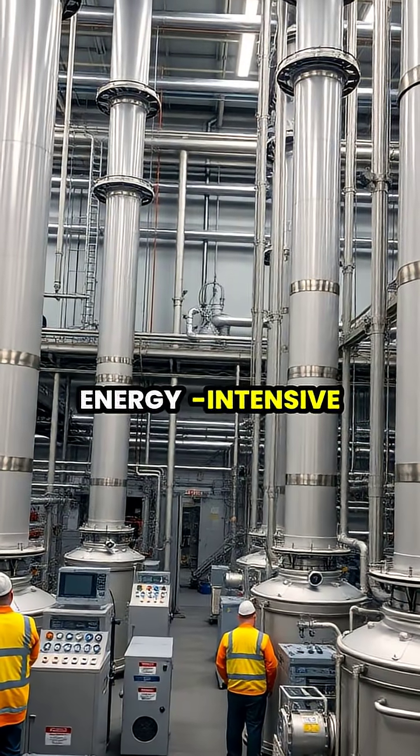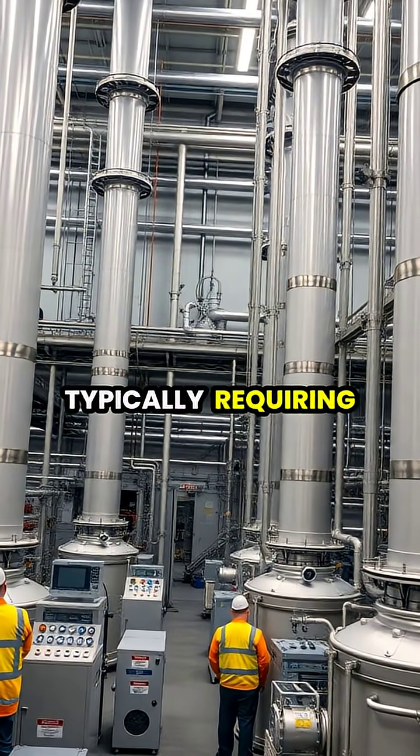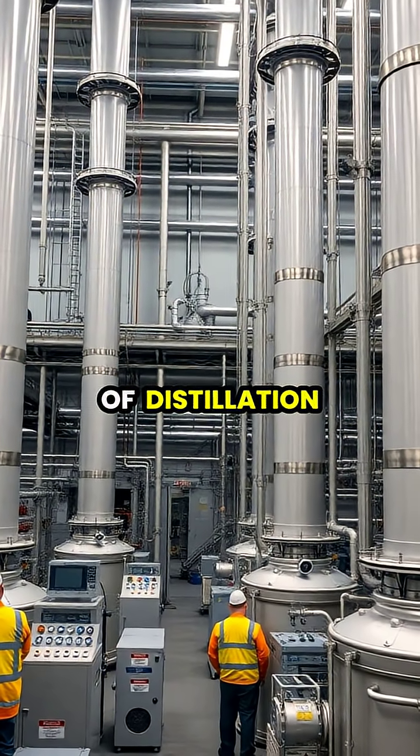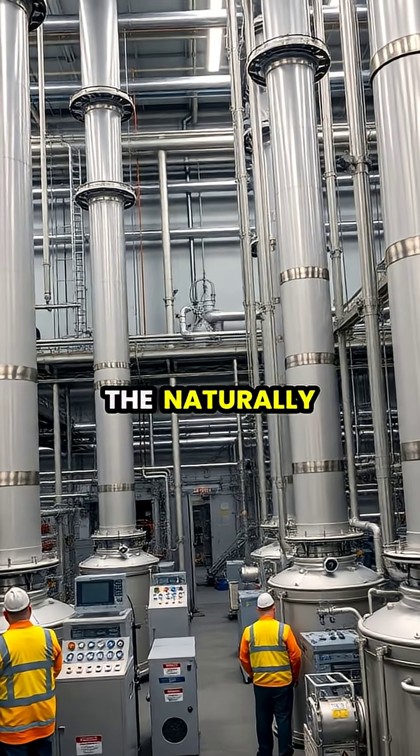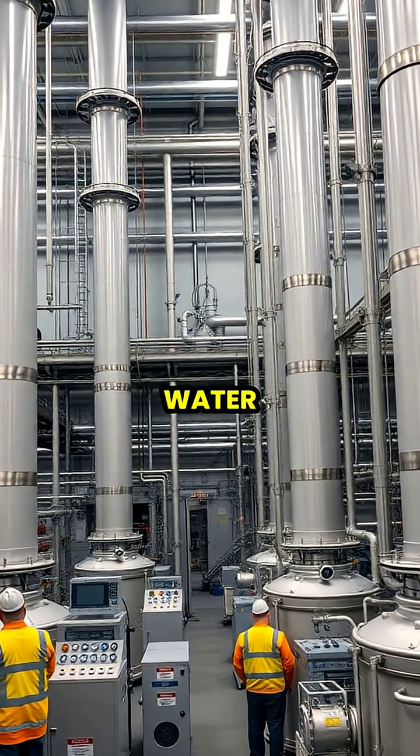Producing heavy water is energy-intensive and costly, typically requiring multiple stages of distillation or chemical exchange to gradually concentrate the naturally rare deuterium from ordinary water.